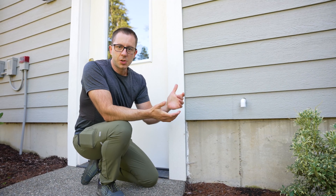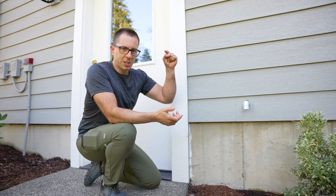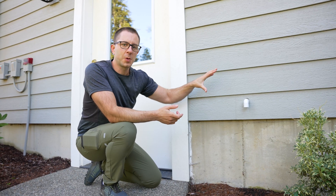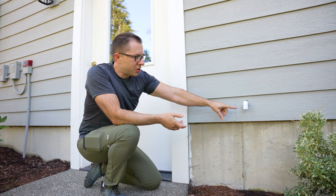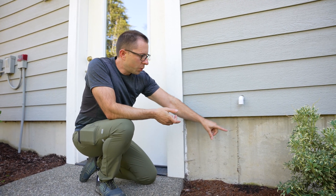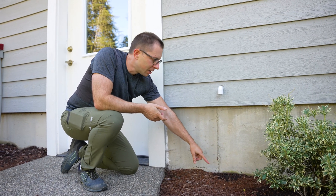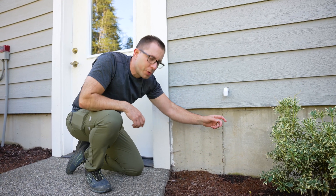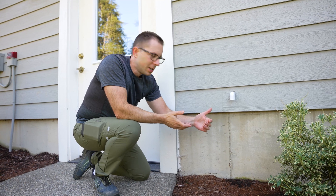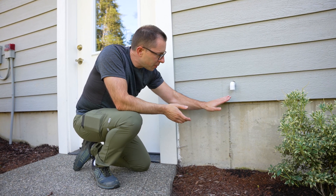Now we're outside. That condensation pipe had to run along the underside of that mini split head. This is where it discharges. You can see when you look at the bark from overnight — we had condensation already. There's even a hole here where that drip has been happening. We've only been running it in dry mode this morning for a little while, so there isn't a whole lot. But if we look under here, we will be able to see a little bit of water.